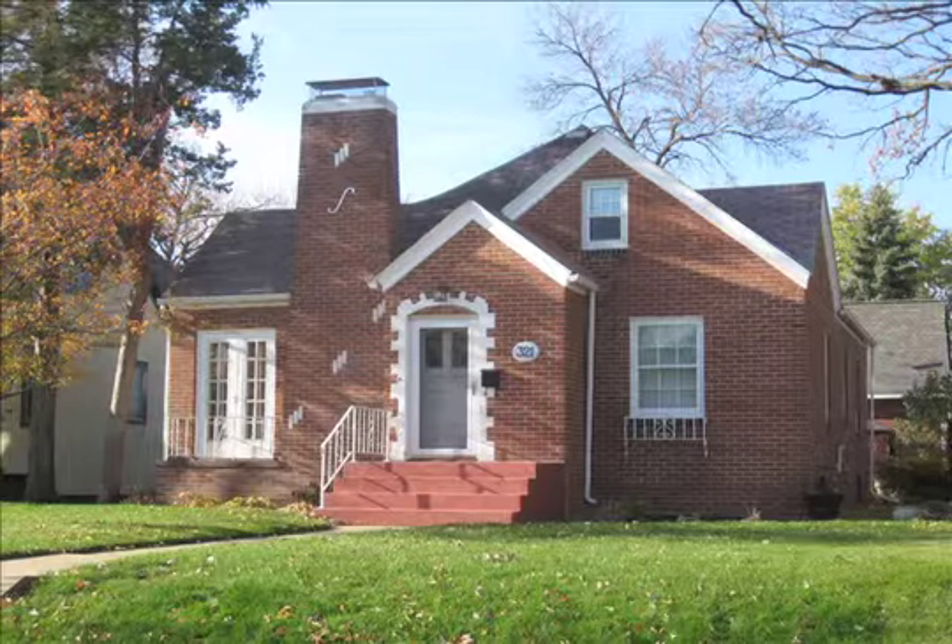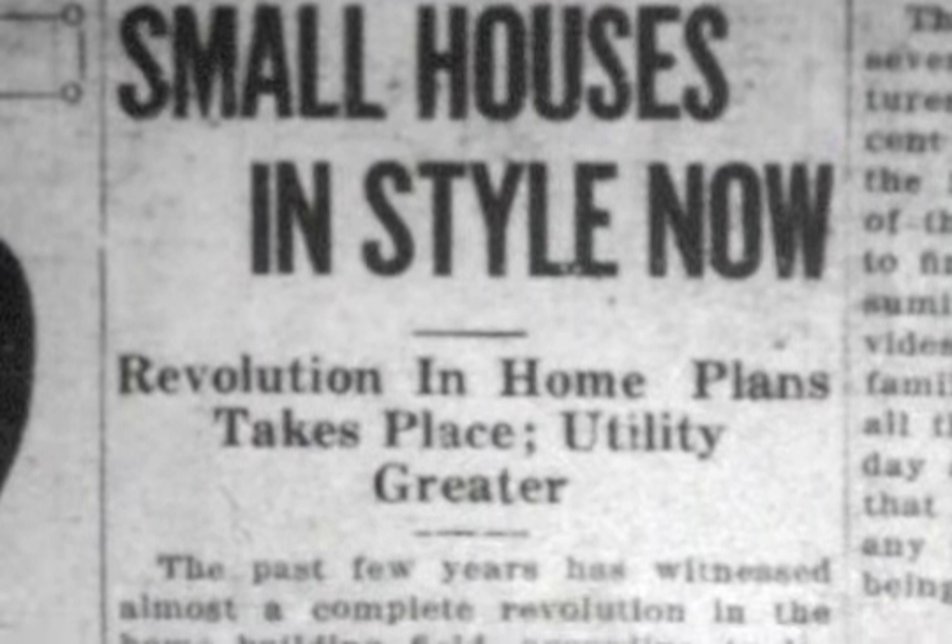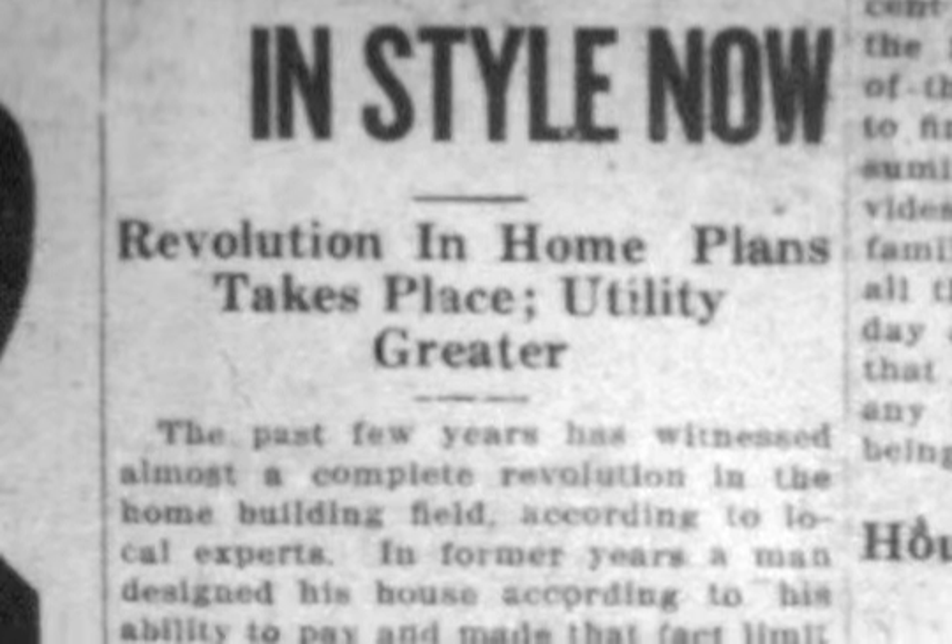A St. Cloud newspaper writer announced the trend under the headline, 'Small Houses in Style Now.' The article stated, 'Barn-like structures are passé, and 95% of all construction lies within 5-7 room limits.' The reason for the change was a rebellion from housewives, because they preferred the comfort and conveniences of a small home.